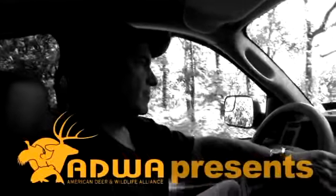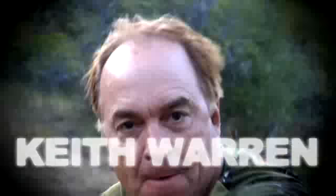The American Deer and Wildlife Alliance is proud to present Deer and Wildlife Stories. I'm Keith Warren. Right on, baby!